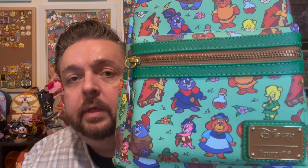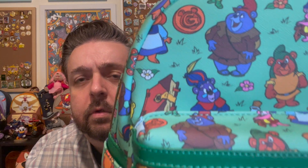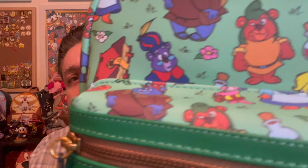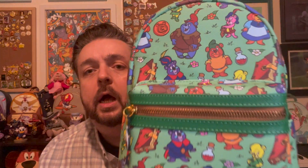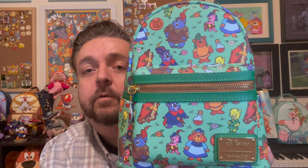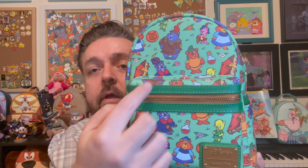So what do we got on here? We've got all of the characters — Granny, Summy, Sunny, Cubby, and Tummy. We've got the Book of Spells, the Medallion, Gummy Berry Juice, and Gruffy. The placement of the things is great. You can see all the characters — a full-body Granny, Sunny, Gruffy, Tummy, and a semi-Summy. This has that thick front pocket that I like — I could fit my cell phone or a wallet in there.